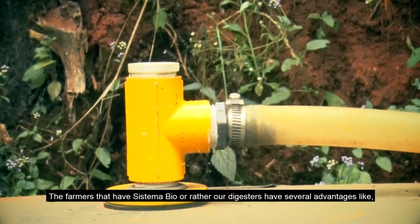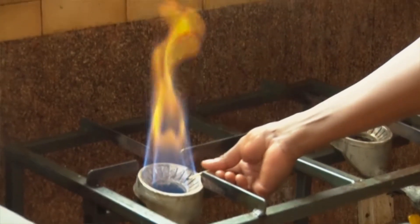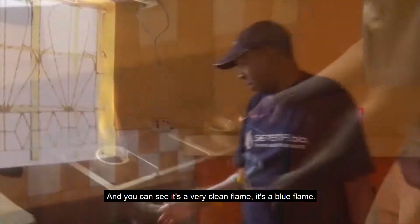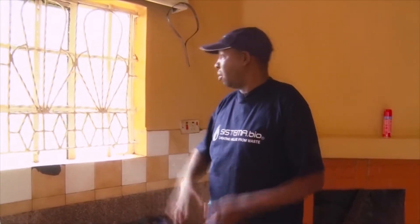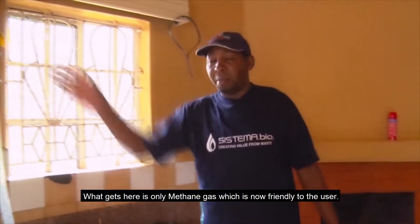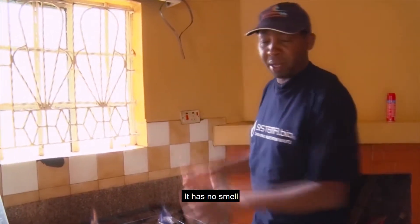When the creamer has a system or a digestive system, you can use gas. And you can see it's a very clean frame — it's a blue frame — meaning that this is pure methane. It has no gas which is passing. That hydrogen sulfide filter filters everything. It is now framed to the user; it has no smell.